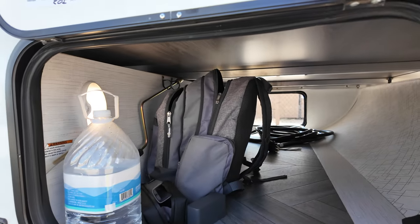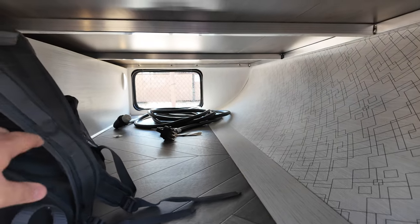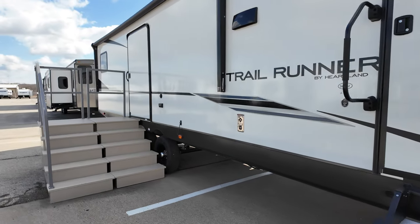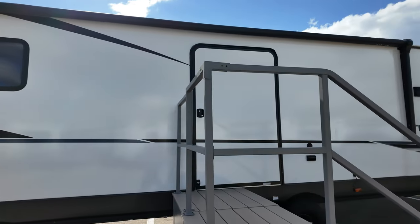You've also got a little pass-through storage which is nice — it shows off some of that aluminum frame construction. Manual stabilizing jacks, dual axle, and you can lock that door open by the way.